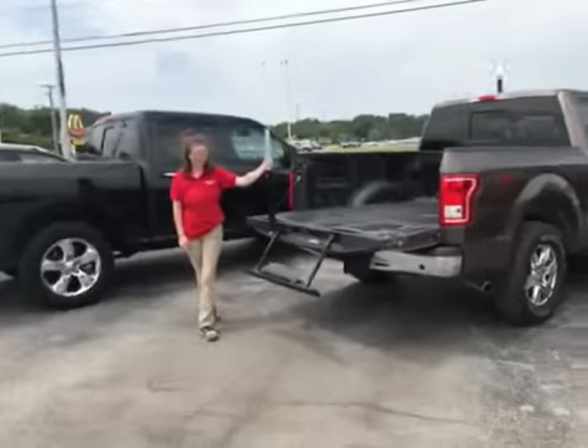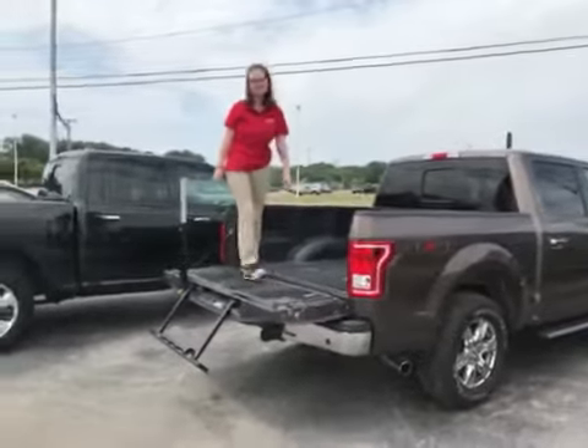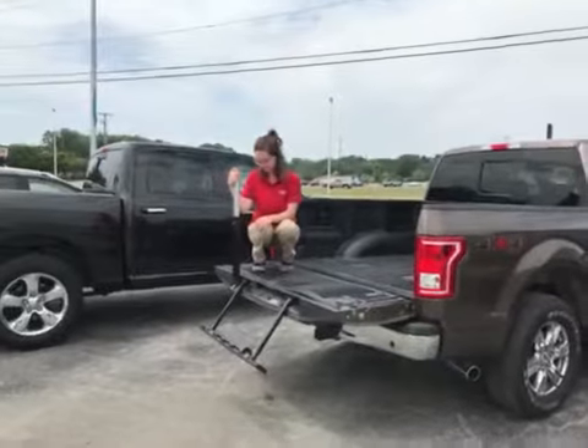A lot of these newer trucks have tailgate assist — no more short girl problems getting up into the tailgate of that truck. As a sales and marketing assistant, Casey will show you how to use this.